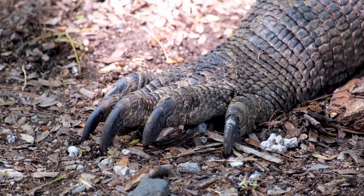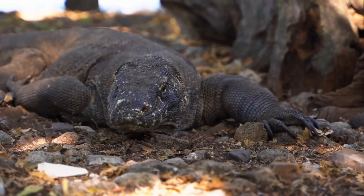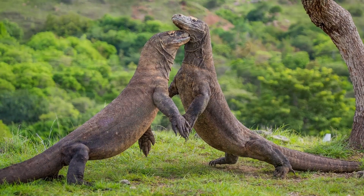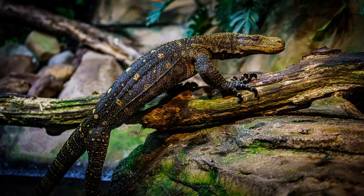Komodo dragons have powerful front claws and back legs. They can use their claws to hold down their prey and fight off rival dragons. Their back legs are strong enough to support their body weight if they need to climb.